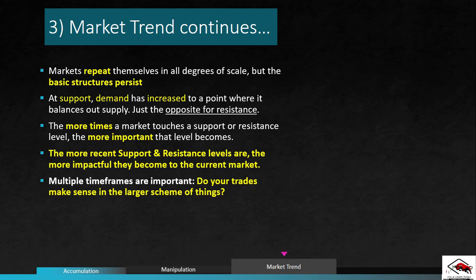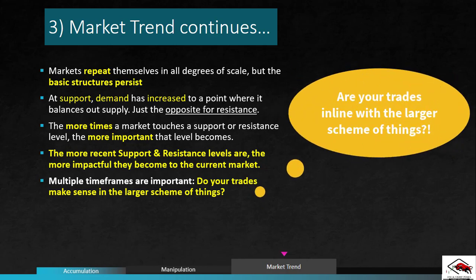If your trade is based on the one-minute timeframe but that one-minute timeframe is opposing what is happening on the 15-minute, H1, or daily, you're probably going to end up losing that trade — because the big boys focus on the larger move and the bigger timeframes. So you need to ask yourself: does your trade make sense in the larger scheme of things? If not, you need to watch your investments like a trader and be prepared to switch gears in a hurry.